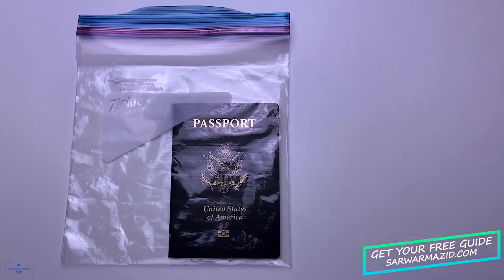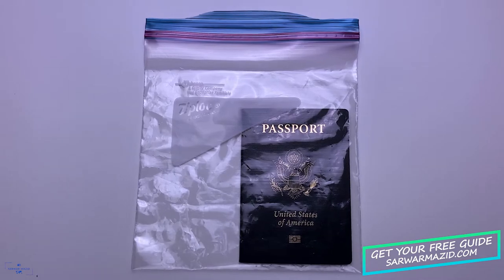During my trip to London, one of my friends actually lost his passport, but having a copy of it really helped him a lot. If you're going somewhere that's going to rain a lot and you're carrying your passport with you, you can take a Ziploc bag and put your passport inside it so that it stays dry.